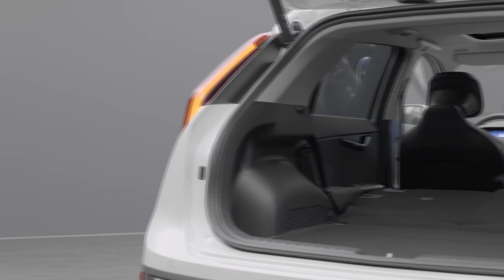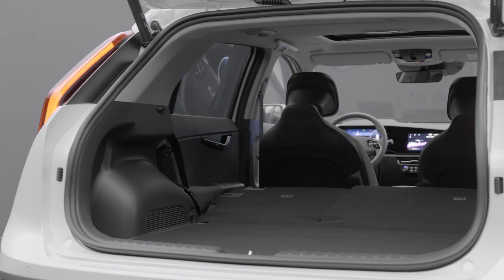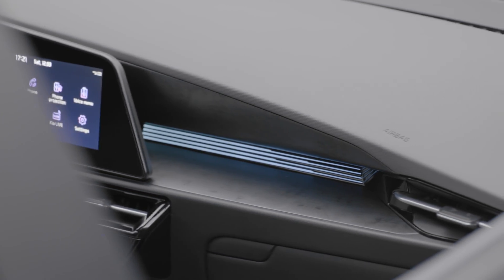With 475 liters of trunk space and an additional 20 liters in the frunk, the new Niro EV comes with an impressive 495 liters of storage space in total. Hybrid and plug-in hybrid models come with 451 and 348 liters respectively. Tell me in the comments how you like this new Niro, and subscribe for more.